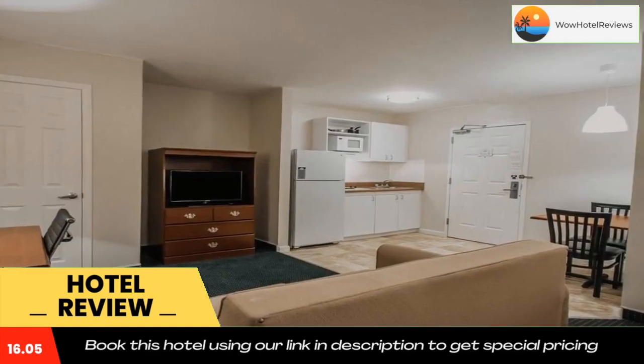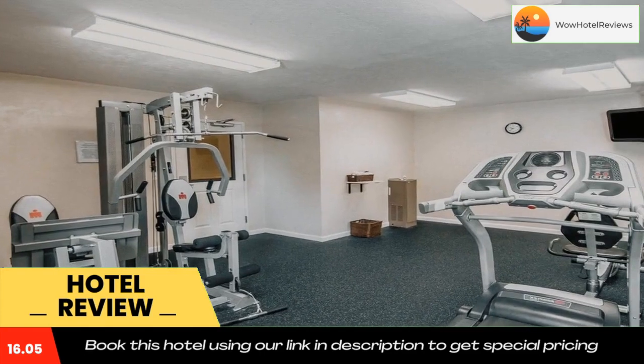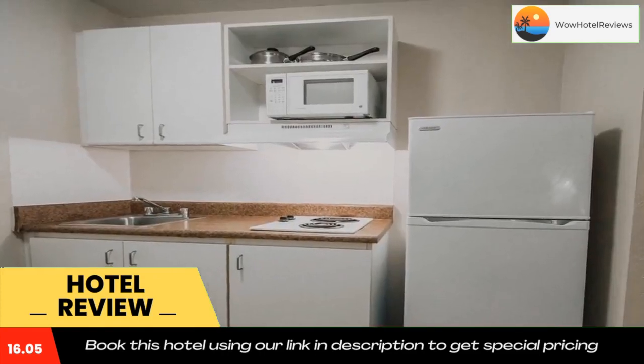Amenities include free premium cable television with movie channels, on-site guest laundry facilities, free wireless high-speed internet access in all rooms, and free local calls. Be sure to take advantage of the on-site exercise room. Business travelers will appreciate conveniences like voicemail and access to copy and fax services. Use our link in the description to get a special discount on this hotel.